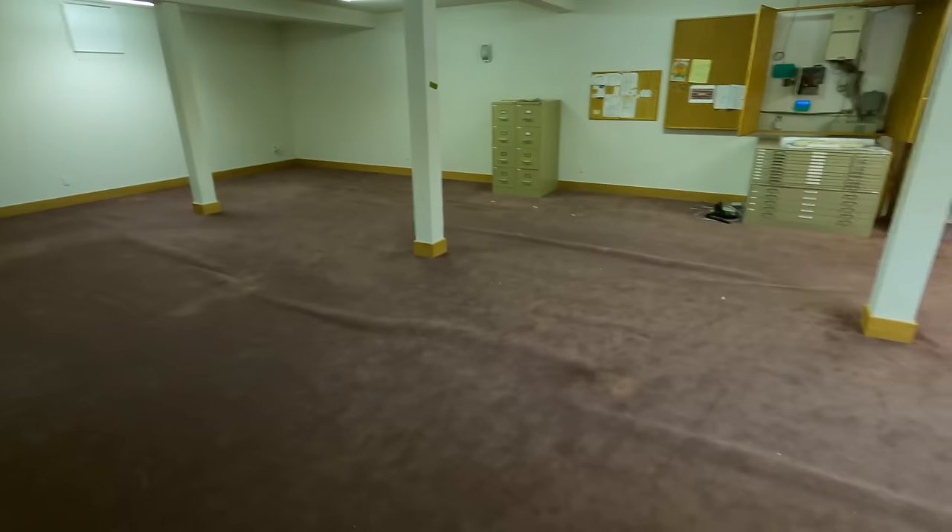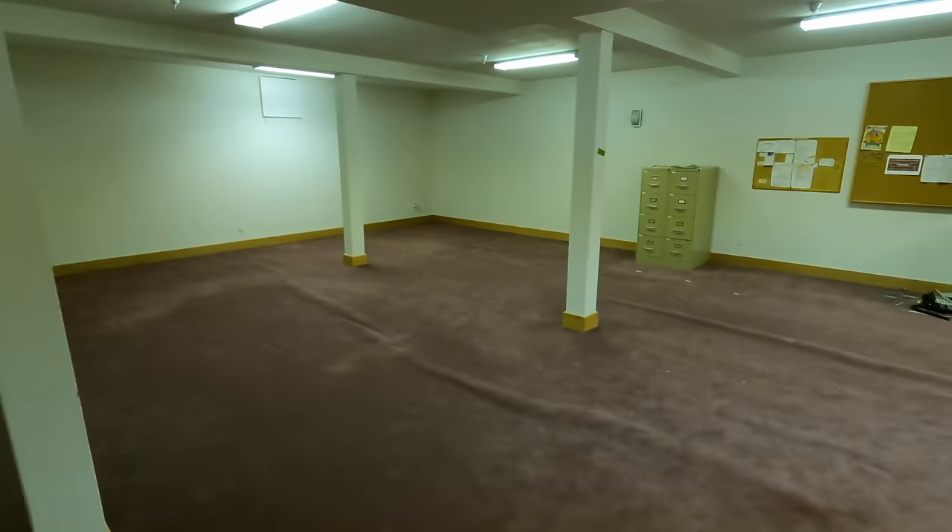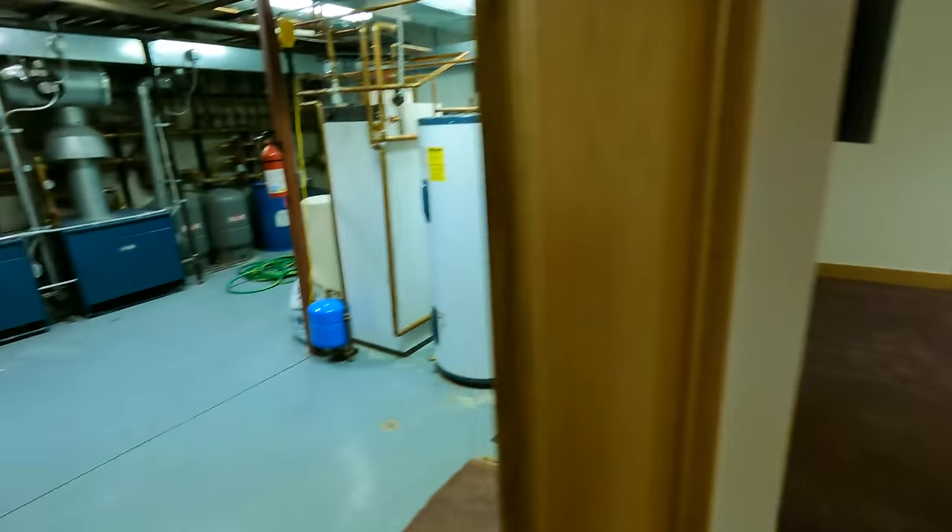Here we're going to do a 5.1 for in-ceiling speakers, as well as terminating our Cat 6, RG6, and power for a TV and a center speaker line. This is going to be for playing games — pool table, foosball table, air hockey, all that fun stuff. Family bonding. I love it.